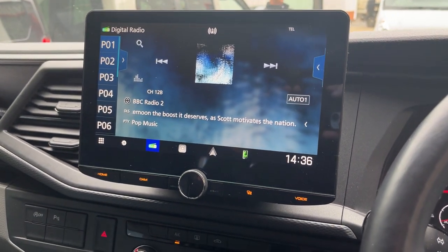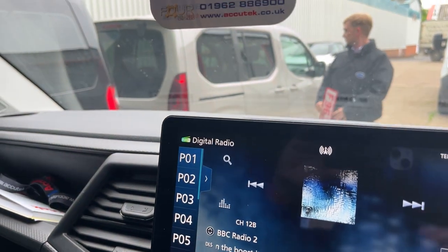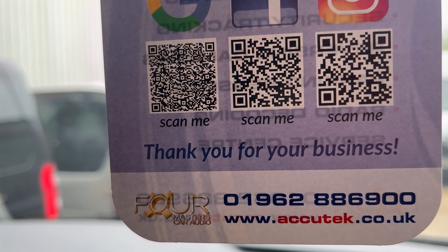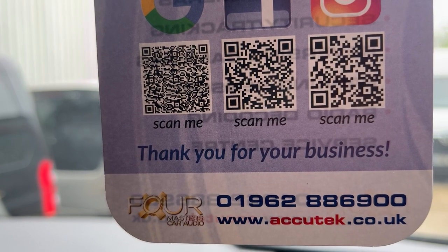If you'd like to have this done in your Transporter T6.1, please give us a call on 01962 886 900. Thanks for watching.